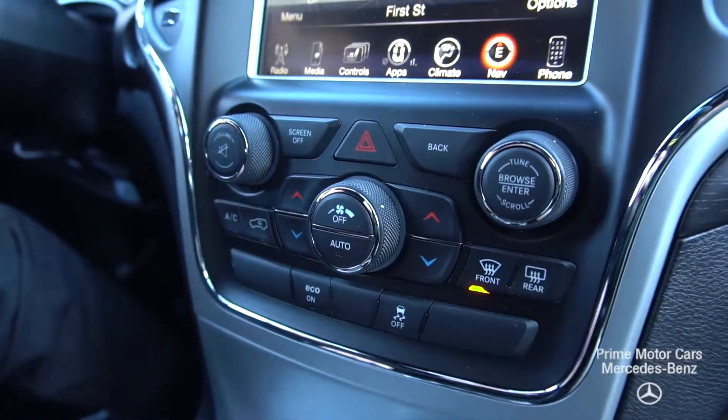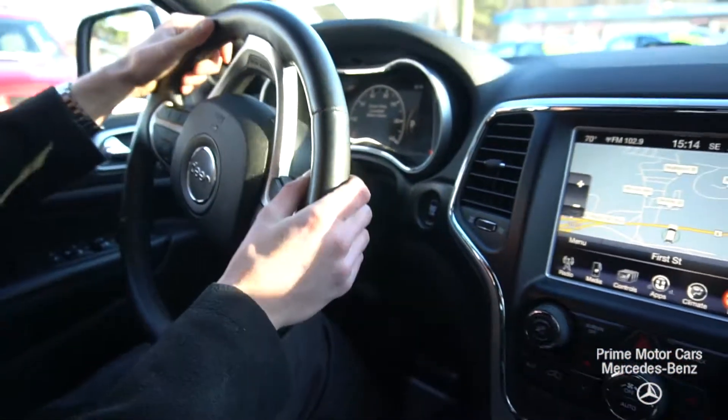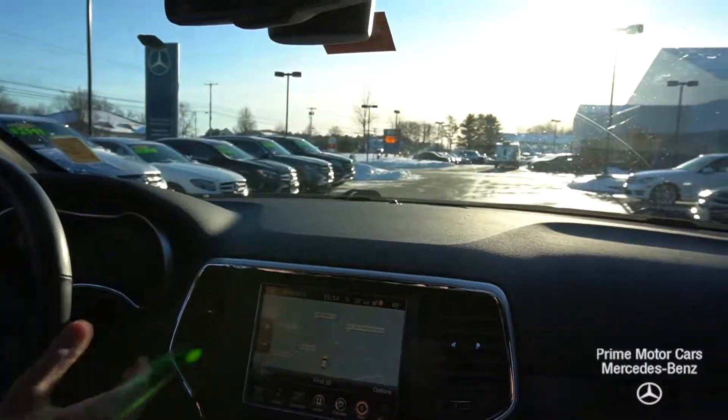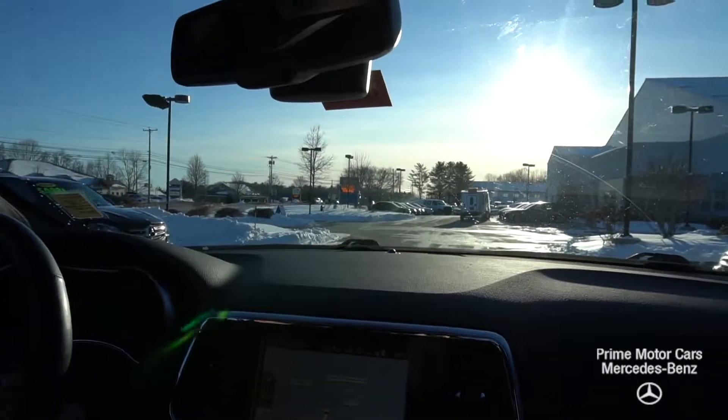Park, drive, reverse — all from this gear selector. We do have a start-stop button with Keyless Go entry from the outside. Heated seats as well as a heated steering wheel. Just a beautiful vehicle with a lot of great options. We also have cruise control settings here on our steering wheel.